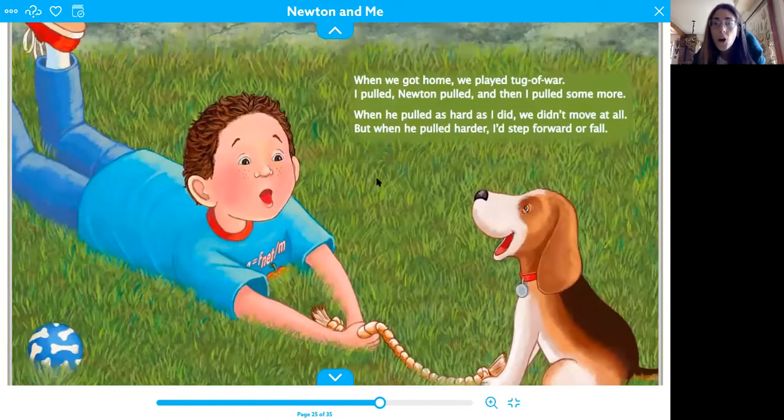When I got home, we played tug of war. I pulled, Newton pulled, and then I pulled some more. When he pulled as hard as I did, we didn't move at all. But when he pulled harder, I'd step forward or fall. If you've ever played tug of war, I bet you know what this is talking about. You could try practicing it with somebody at home — pull on the same thing from two different sides and see what happens.